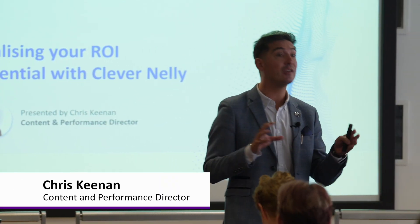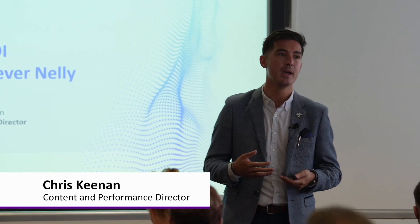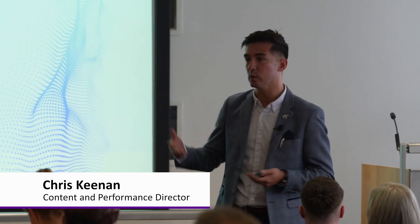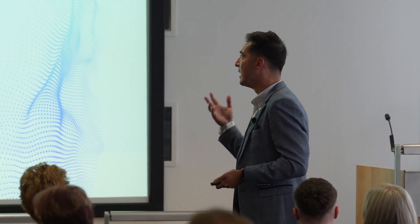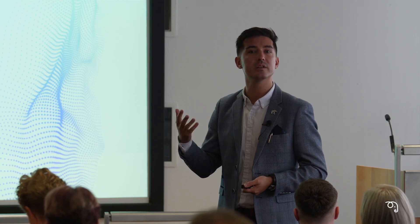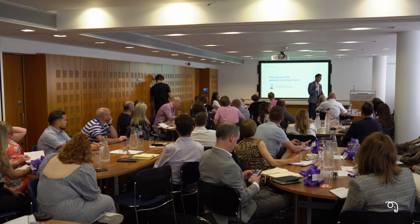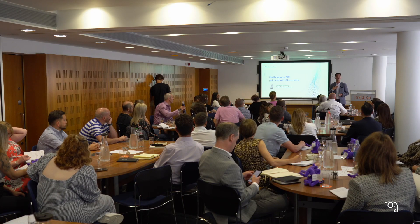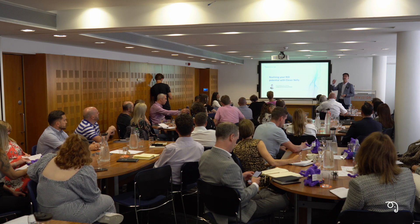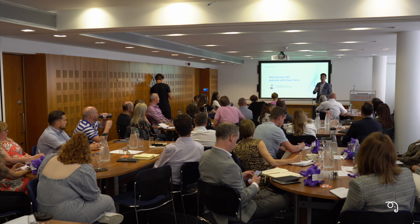A lot of us are using Nelly in a myriad of different ways — some for compliance, some already targeting ROI. But really, one of our most premium uses of the tool is to demonstrate not just has my knowledge improved, but so what? What does that mean for the business? If I'm signing off this purchase order, I want to know what that 5% improvement in knowledge means — does it mean an 8% improvement in quality, or a faster time to competency?